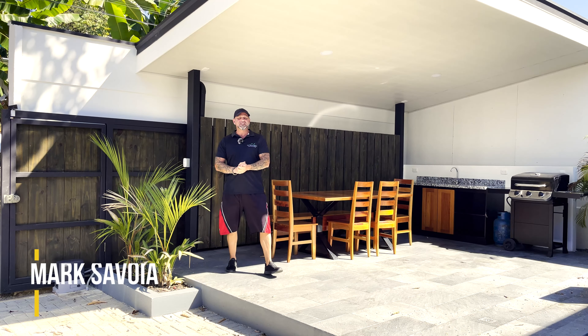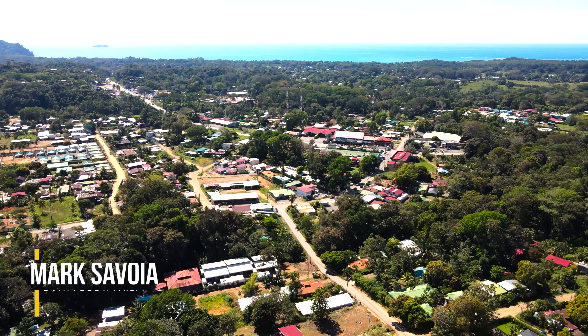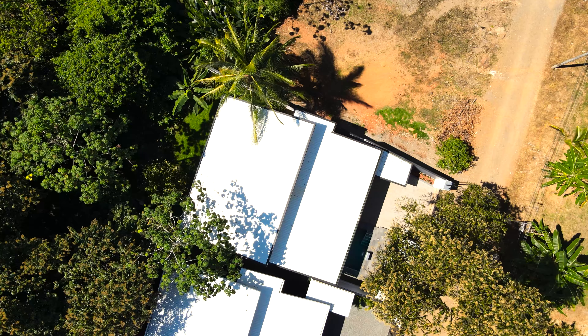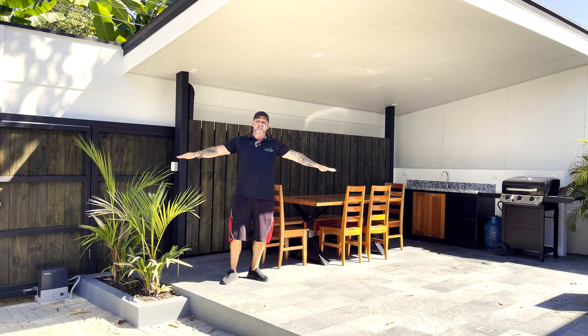Hey guys, it's Mark here from Uvita, Costa Rica. Once again, we have two homes here in the heart of Uvita — Serenity Homes. You'll feel like you're amongst the trees with the parrots and the monkeys, but we are in the center of town here.